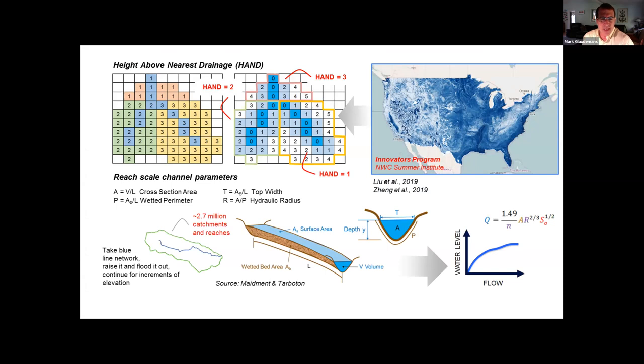This shows the HAND grid at national level. The darker colors imply very little relief to the landscape — not much elevation difference compared to the stream channel outlet — while lighter colors indicate a lot of elevation difference. From this HAND grid and using national water model discharges based on reach-scale channel parameters, Manning's equation, and a lot of approximations, we define synthetic rating curves at each of those 2.7 million reaches. That allows us to relate discharge to stage at that location and flood out the surrounding grid cells to define the overall inundation extent.